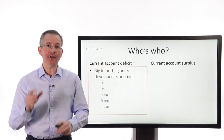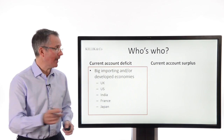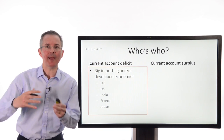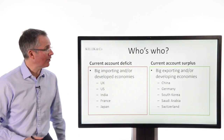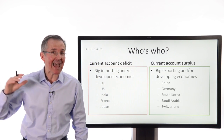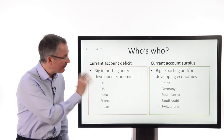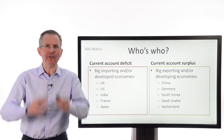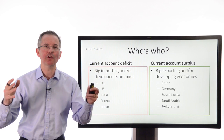Who runs these deficits? Current account deficits tend to be run by big importing and/or developed, mature economies — think UK, US, India, France, China. They're not all importing and exporting exactly the same things, but they tend to be countries running that kind of trade overdraft. On the flip side, this is like a zero-sum game, so somebody has to be running current account surpluses. They tend to be the big exporting countries — China, Germany, South Korea, Saudi Arabia and Switzerland all tend to run quite large current account surpluses. You might think, because this is a zero-sum game, why do we care about Britain's position in relation to the rest of the world?